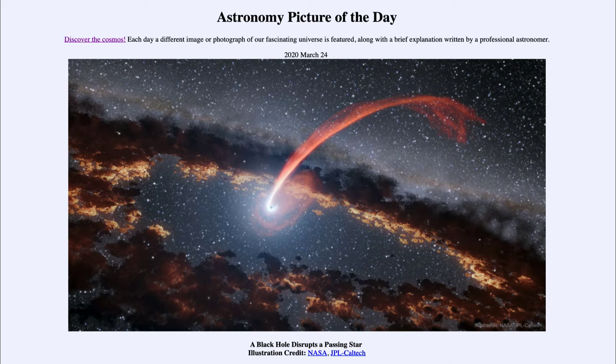If something is close enough to an object of strong gravity, that pull on one side compared to the pull on the other side can be strong enough to disrupt the object. And in this case, it disrupts the star and rips it apart. So we are seeing the gases from that star spread across its orbit, and much of that material will continue to orbit around the black hole, just as though nothing had happened, even though the star has been disrupted.